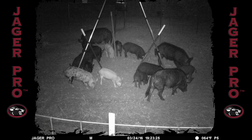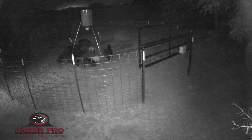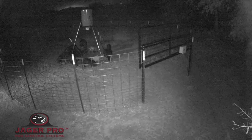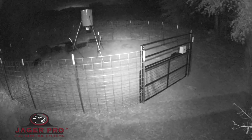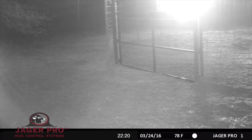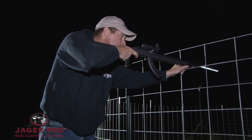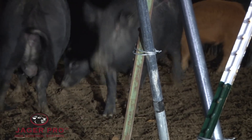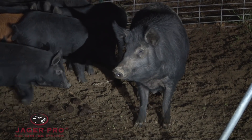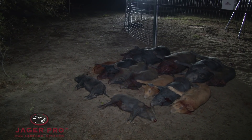After receiving this photo, the close gate command is sent to the mine camera. Ten seconds later, the gate is on the ground. We arrive on site at 10:20. Using suppressed rifles, the hogs are dispatched inside the trap. The sounder is photographed and the data is collected.